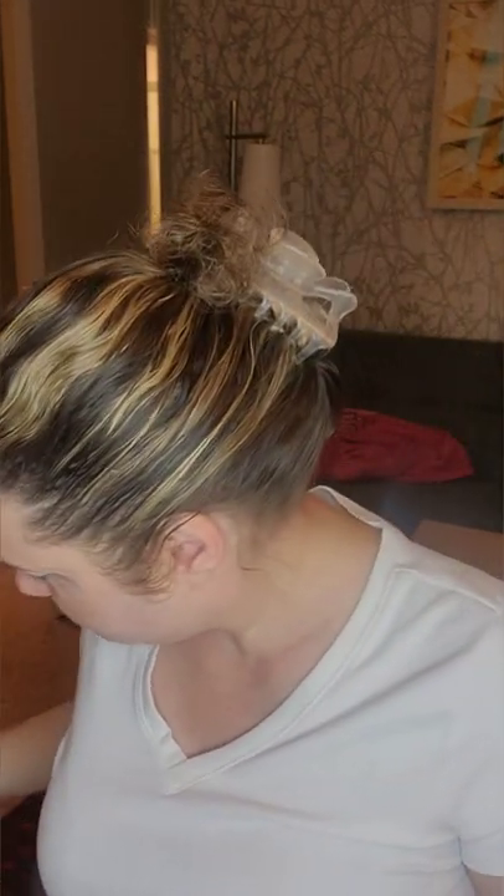Welcome back to my channel — the struggle is real with the makeup nurse. Today is Too Faced Tuesday. Last time I did Tarte Tuesday and I'm going to try this new palette, the Too Faced Too Femme palette. I've been excited to use this palette.